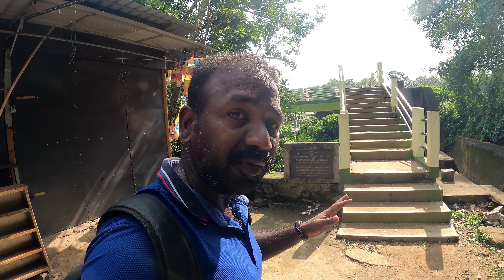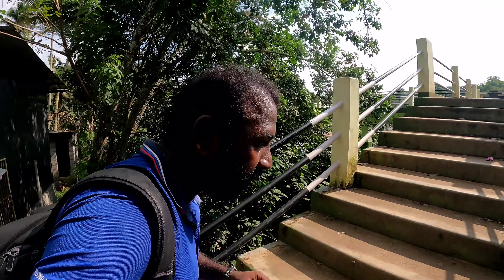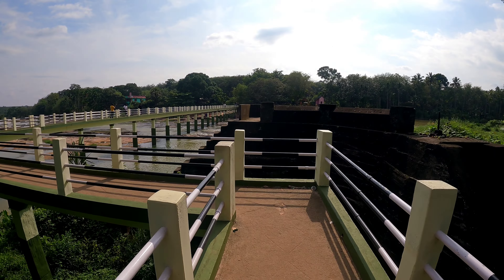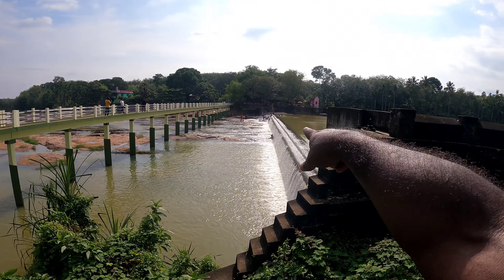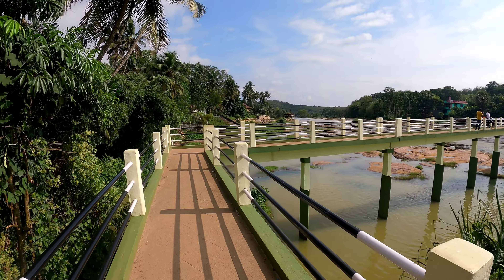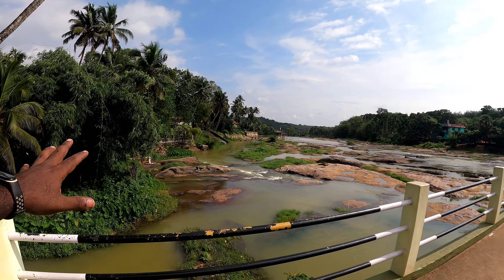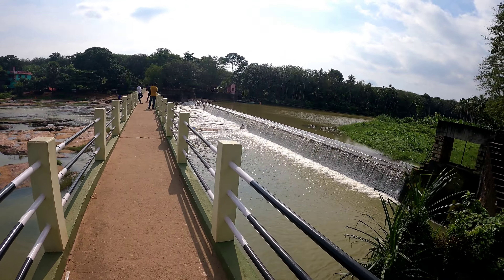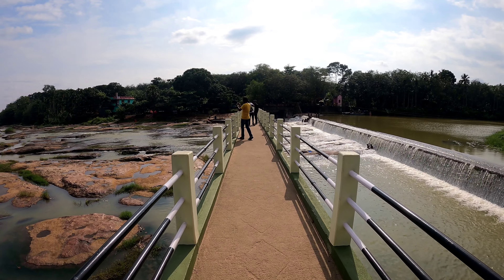We are now at the back side of the waterfall — this is the starting point. There is information here about the bridge infrastructure that was built. From the top view you can also take a shower here. This is also the spot where an elephant we saw a few minutes before was taking a shower. Many people come here for photo shoots for social media.